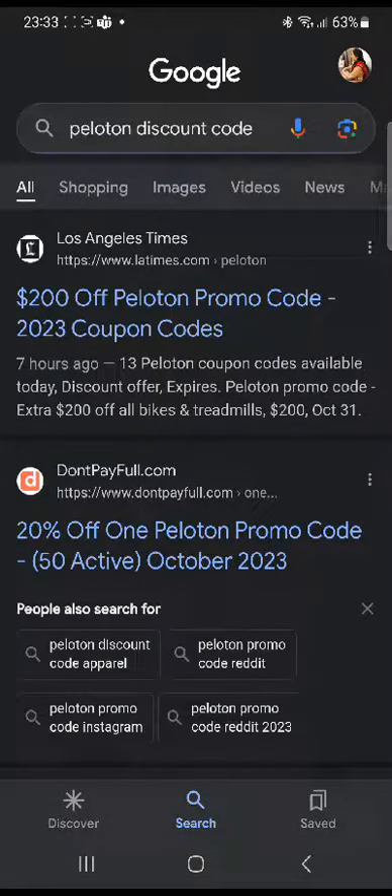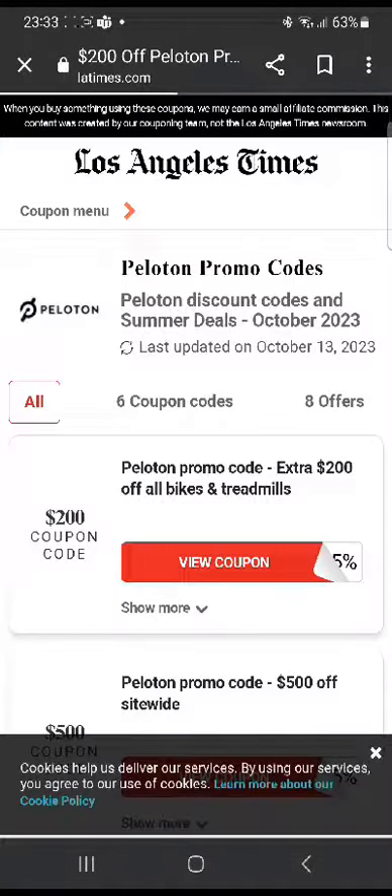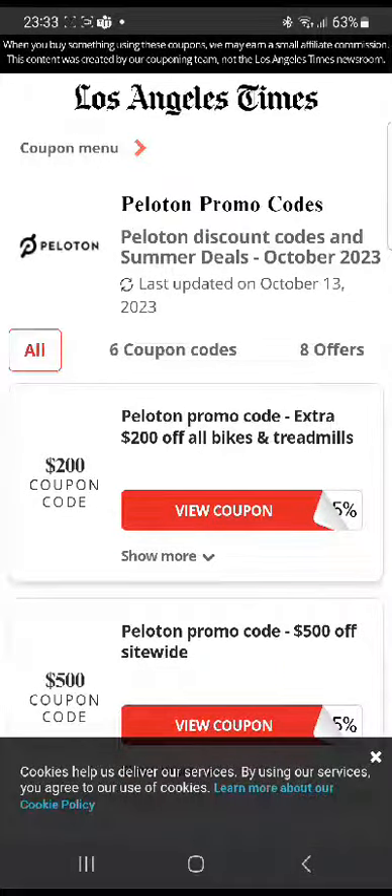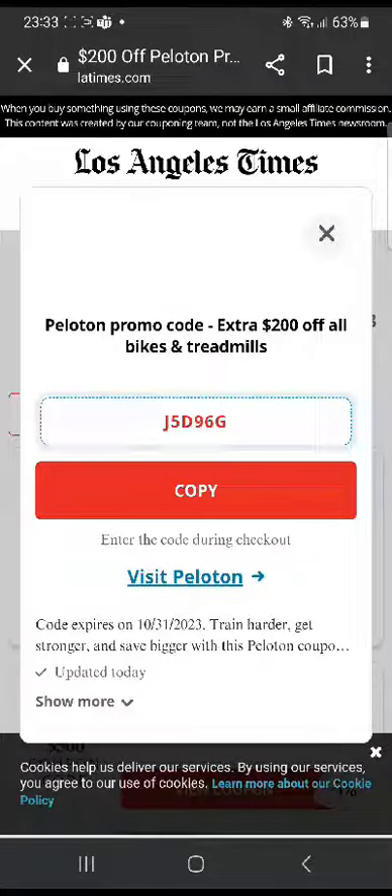Once that is done, you're gonna head over to the first website, Los Angeles Times. Once you're on this website, you're gonna see many coupon codes. For example, the first one is extra $200 off all bikes and treadmills. You can click 'View Coupon' and it's gonna show you the coupon code.